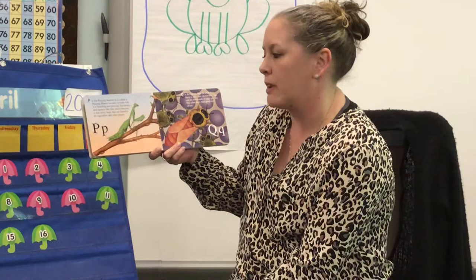P is for praying mantis. It is called a praying mantis because it looks like it is kneeling and praying. Gardeners and farmers like this insect because it eats pesty bugs that are harmful to vegetables and other plants.